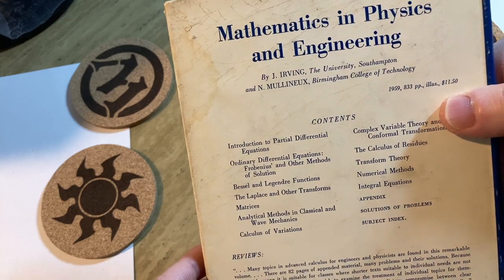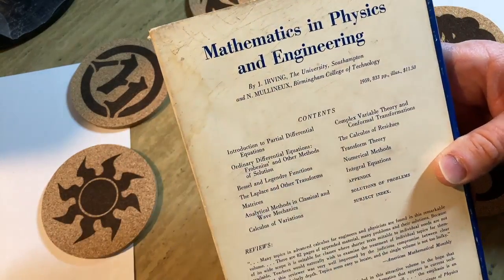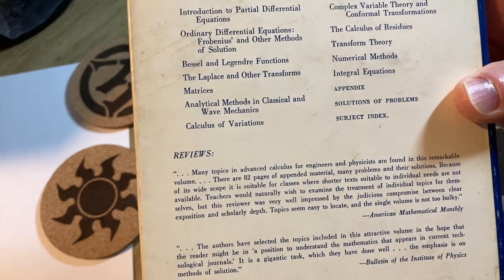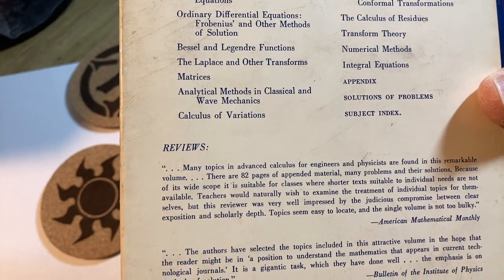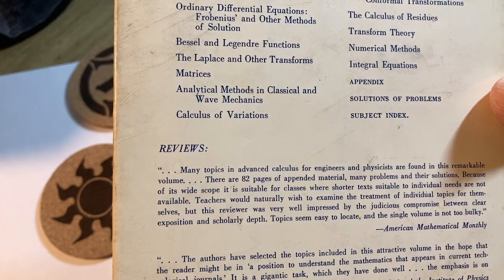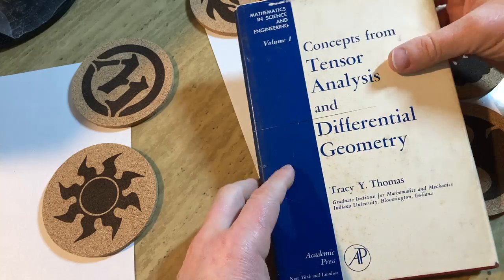I don't think I own this book. I think as soon as I'm done recording this video, I'm going to try to find this book because I want to buy it. There are 82 pages of appended material, many problems and their solutions. Because of its wide scope, it is suitable for classes where shorter texts suitable to individual needs are not available. Going to check that book out as soon as this video is over.